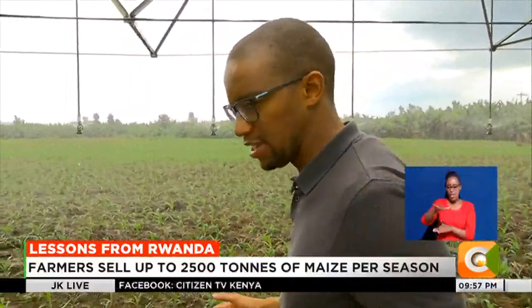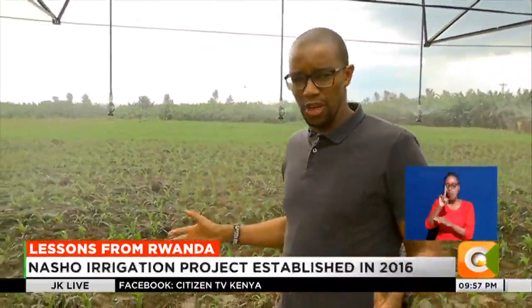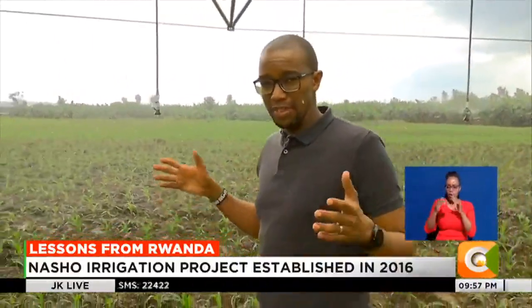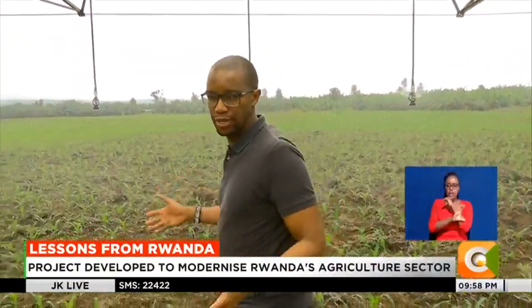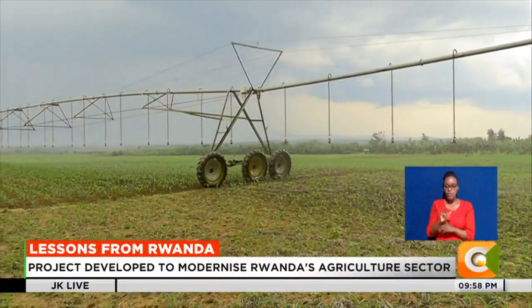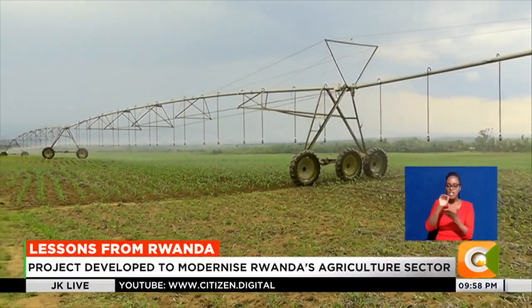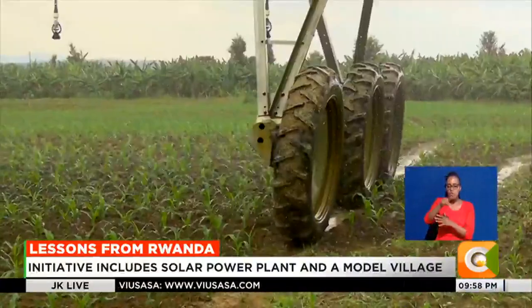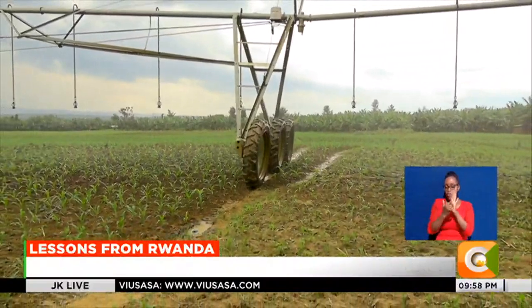The Nasho Irrigation Project started back in 2017 and was officially inaugurated in 2020. It supports over 1,100 hectares of land and more than 2,100 farmers, with the aim of making this area food-secure to feed the rest of the country and eventually the region. Part of the 7 billion Kenya shillings investment was the establishment of center pivot irrigation technology, which has helped farmers improve their livelihoods by enabling them to grow crops all year round and allowing for more efficient use of inputs such as water and fertilizer.